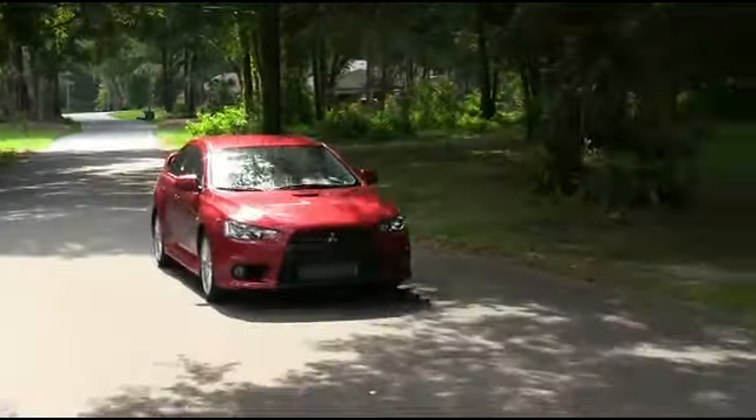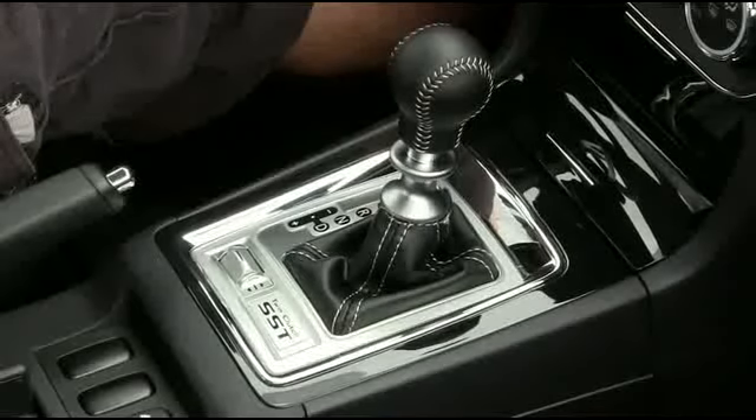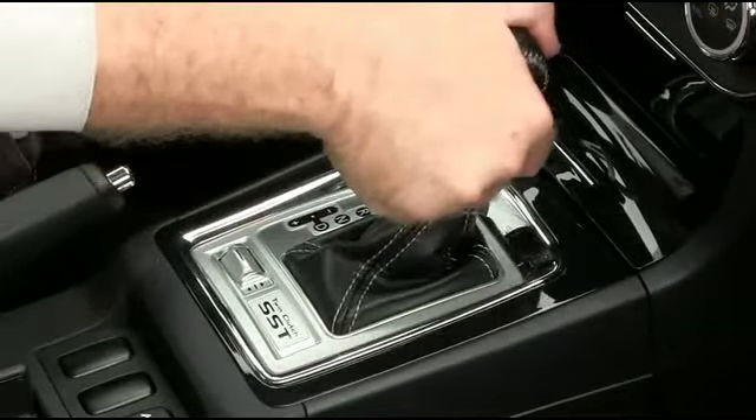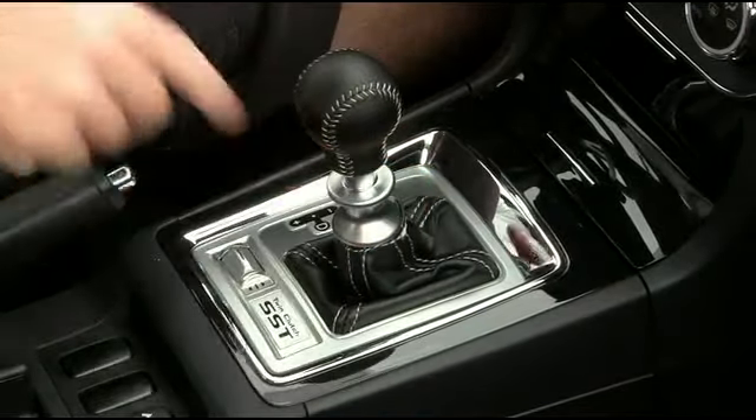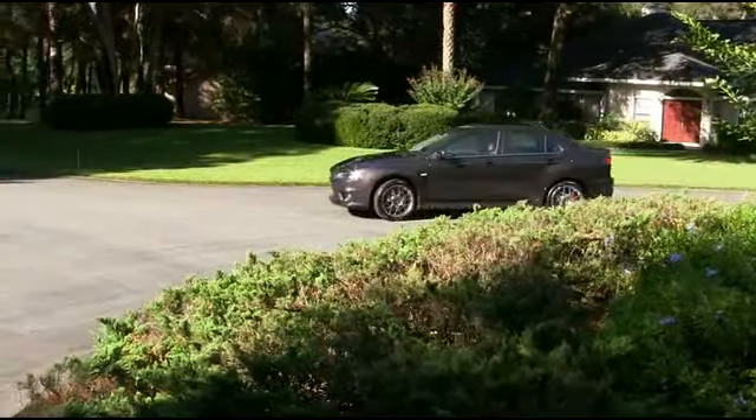over 291 horsepower. Both pack a high-impact 6-speed twin-clutch Sportronic shift transmission that is one of the fastest shifting automatic transmissions on the planet.